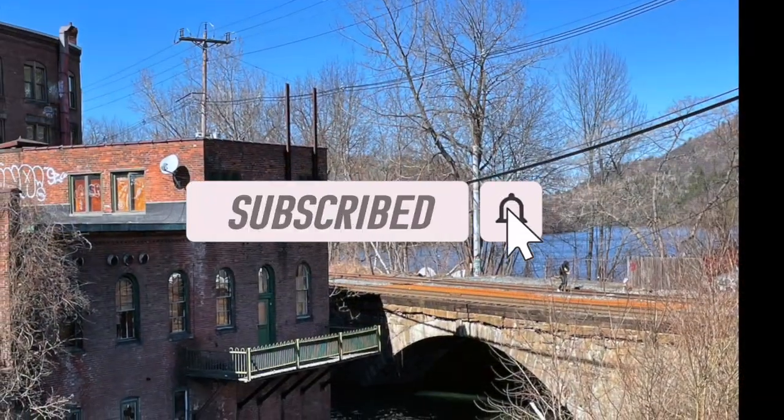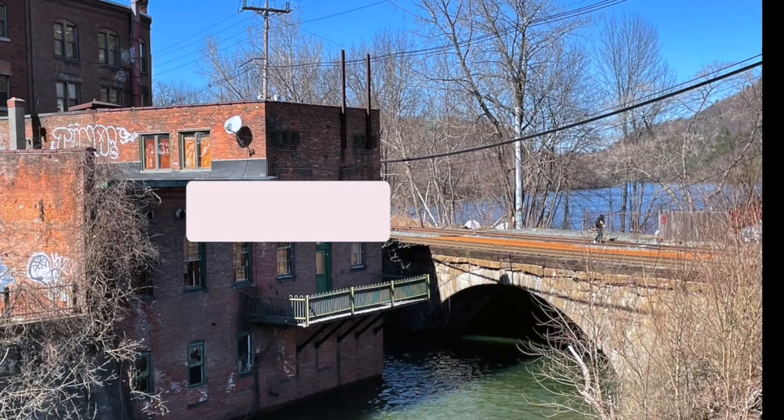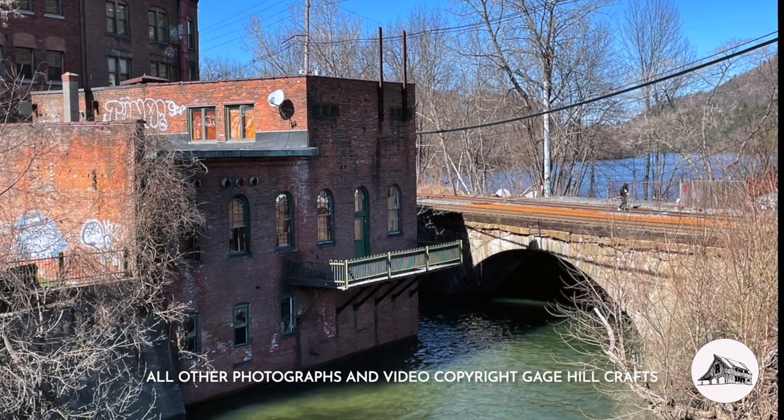Thanks again for watching. If you enjoyed this video, don't forget to like and subscribe, and click on the notification bell in order to be updated when new videos are posted.